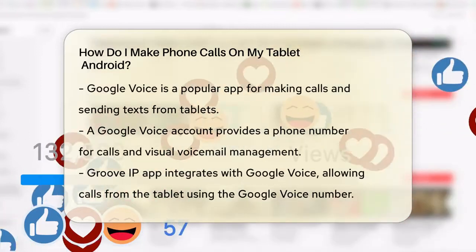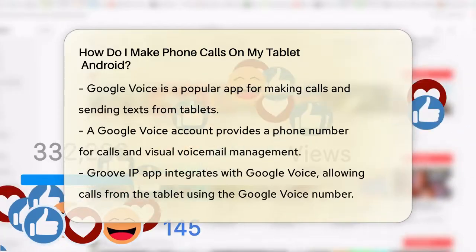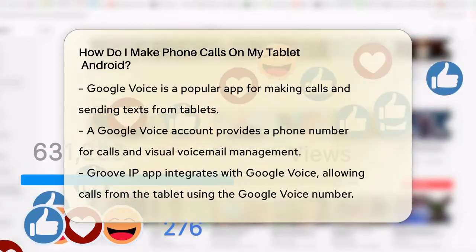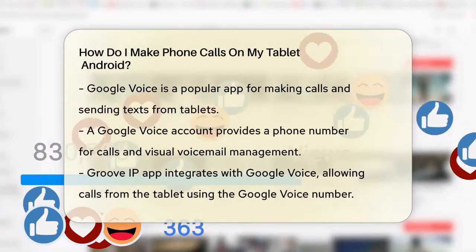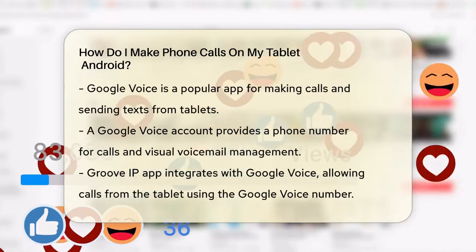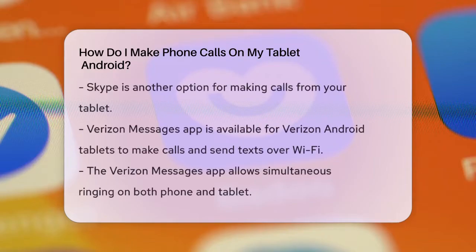For most tablets, especially those without a SIM card slot, you'll need to use third-party calling apps. One popular option is Google Voice. To use Google Voice, you need to have a Google Voice account, which gives you a phone number that you can use to make calls, send texts, and even manage visual voicemail. You can use the Groove IP app, which integrates with Google Voice, allowing you to make calls from your tablet using your Google Voice number.